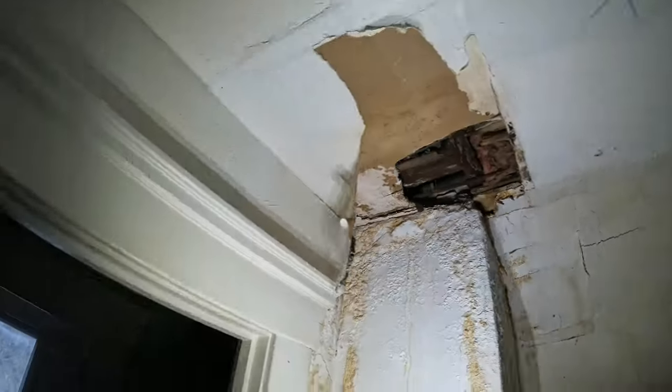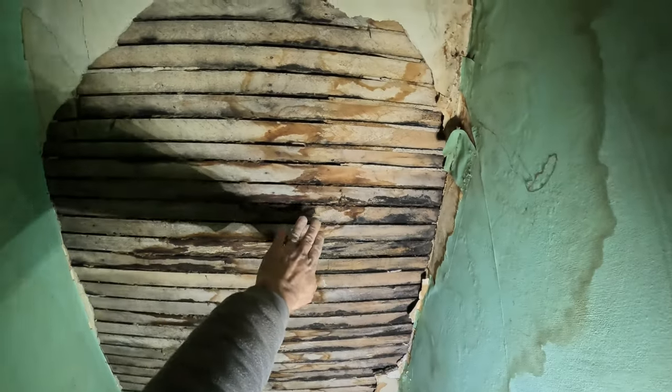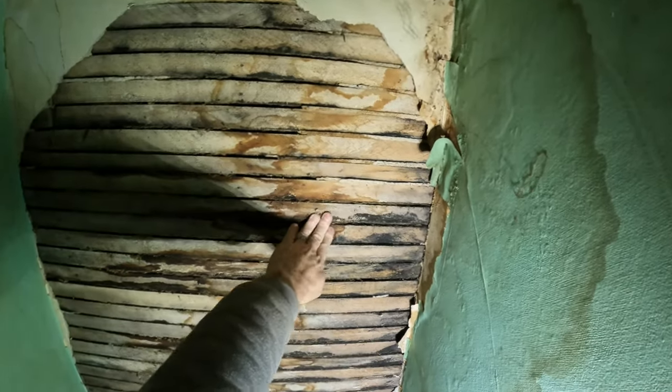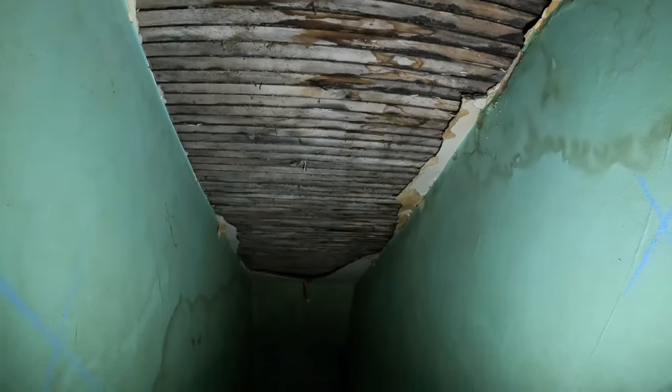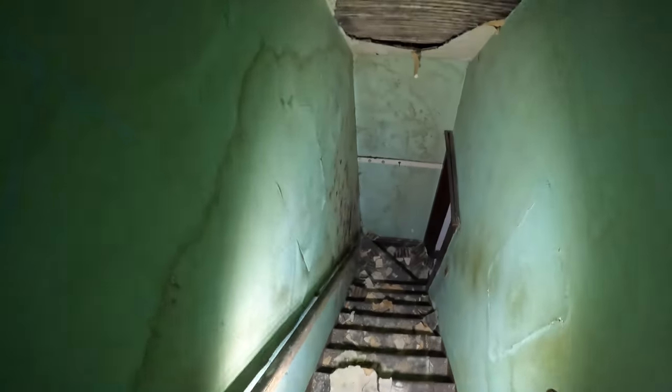There's an interesting little bathroom — I want to take a closer look at this. You can definitely see the moisture damage on the walls, but it can be fixed. I felt a little bit of moisture here, but it could have just been condensation because the heat was off. Oh, I hate these steps.